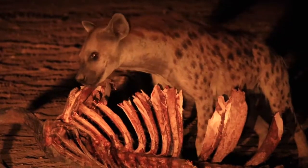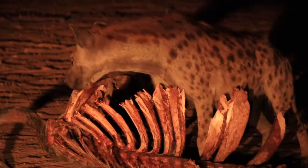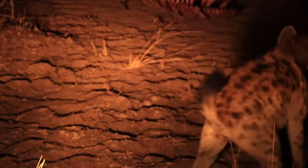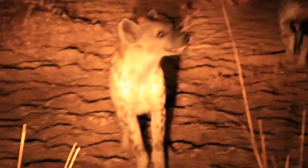You hear the lion there in the background. That's a hyena that just got chased off by another hyena — a little scuffle. There they come in to sort out and mark their territory. You can see the anal gland on that one as he walks around.